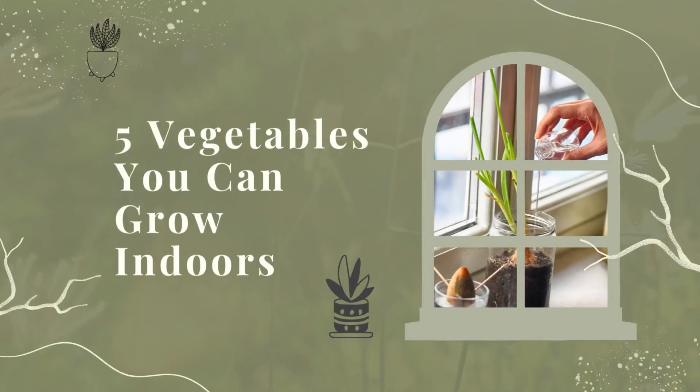Beets. Beets are a great crop to grow indoors because they don't require a lot of space. They can be grown in containers or in the ground, and they don't need much light.